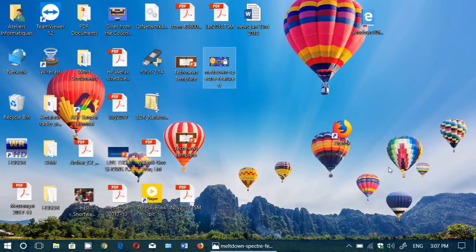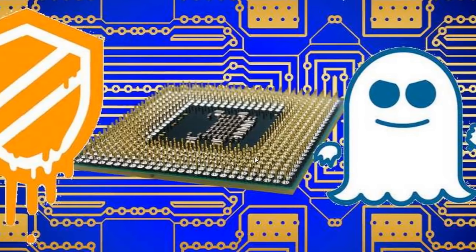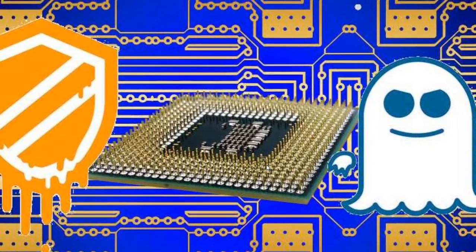Welcome to the Windows channel. We've got a little update on the Meltdown and Spectre situation and the world of technology. I got a lot of requests since this happened — a lot of people want to understand a little more, so I decided to do an updated video to explain what's happening right now and where we are after several weeks.